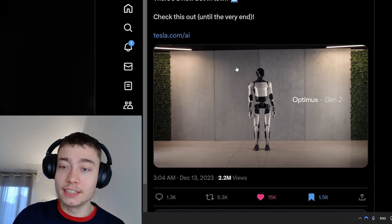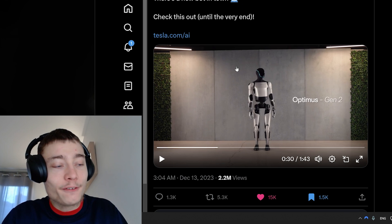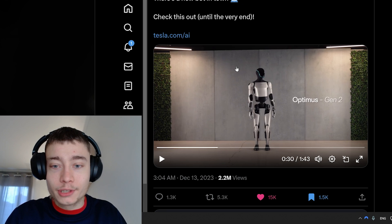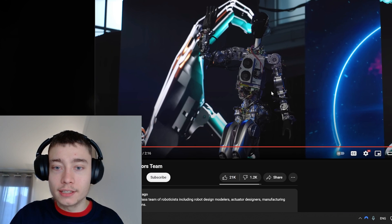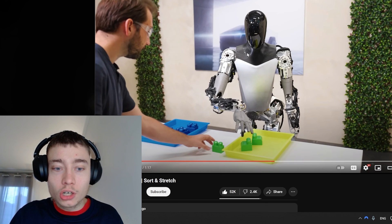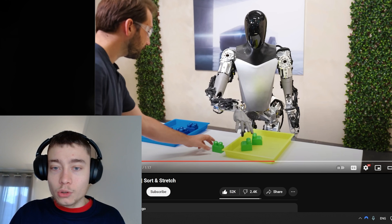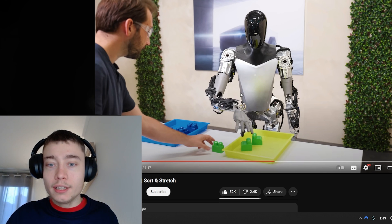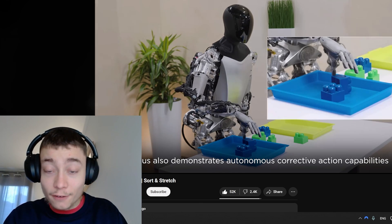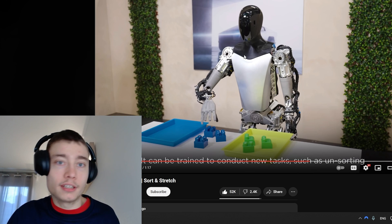Obviously looks aren't the main thing — functionality is what matters. But this could go into production because it doesn't have exposed wires and actuators like the earlier versions. Just two months ago we had a TeslaBot update, and in that video the Optimus did this famous moment where it self-corrected the cube. That was incredible and mind-blowing.